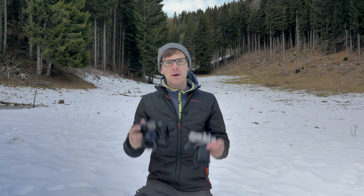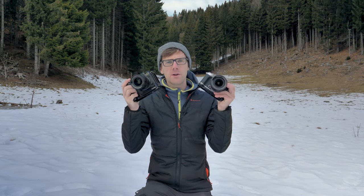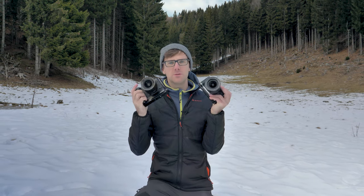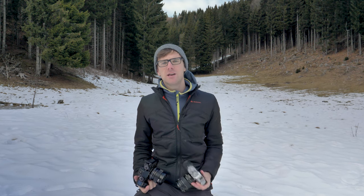G'day guys and girls, thank you for joining me today comparing these two powerhouse cameras from Fujifilm. I've owned these two cameras for one whole year and I want to do a side-by-side comparison on what suits my needs and possibly what suits your needs from the Fujifilm family. I'm Matthew Storer, a landscape and travel photographer from Australia. If you're new to this channel, drop below and subscribe for future content.